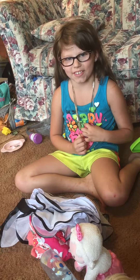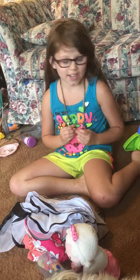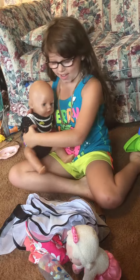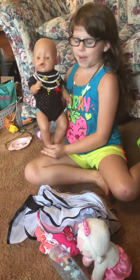Hi guys, today I'm going to be sharing the stuff I got from the store yesterday. She wants to be in it, so this is her first new outfit I'm going to show you — my grandma loves this.